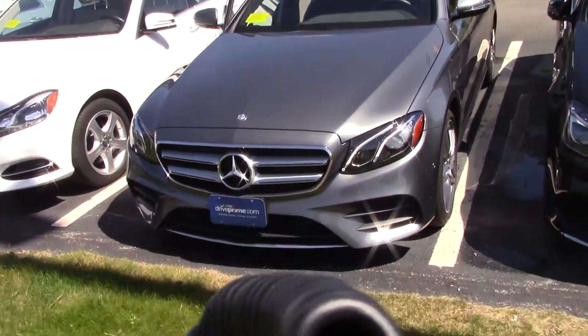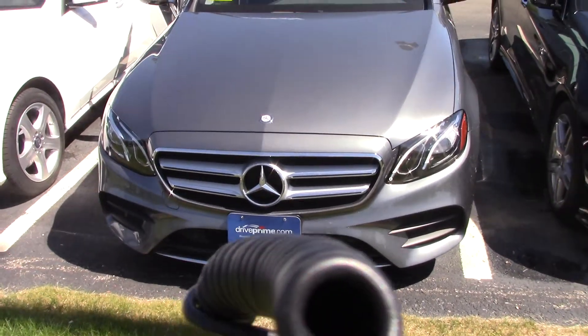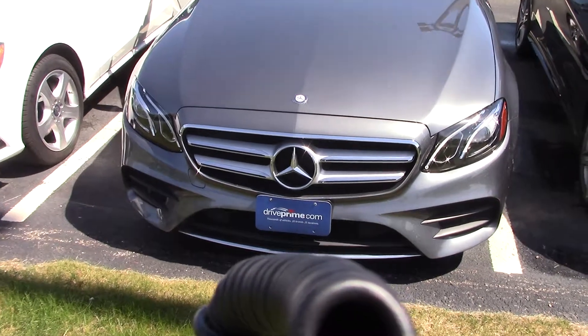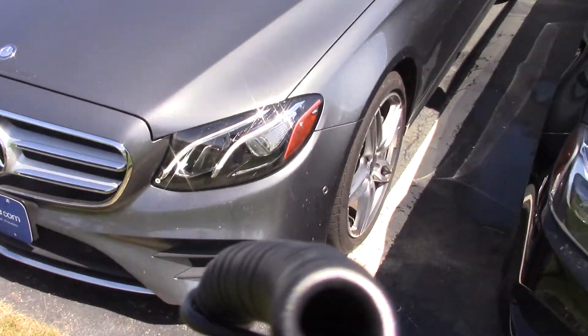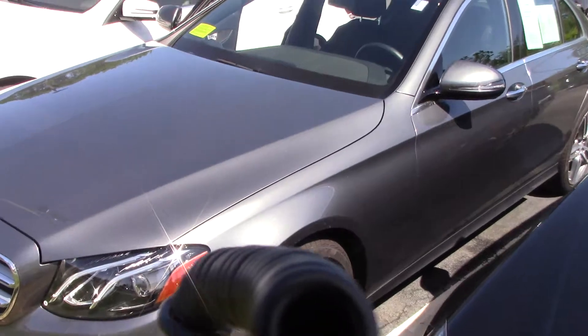Hello, this is Samir, Mercedes-Benz Hanover. We're going over the E-Class 2017, one of our pre-owned. Stellar Grey Metallic. The car is totally redesigned for 2017, very nicely equipped.